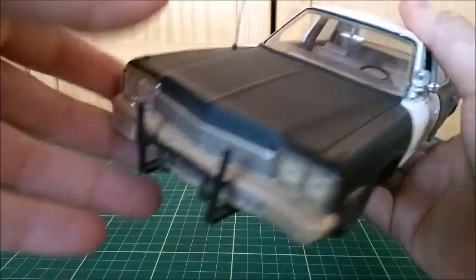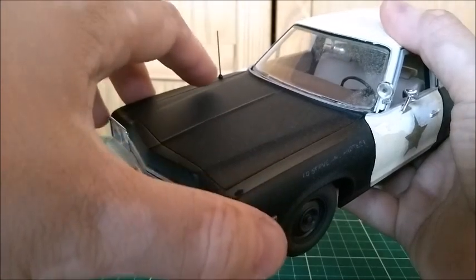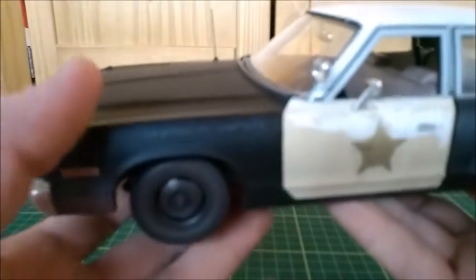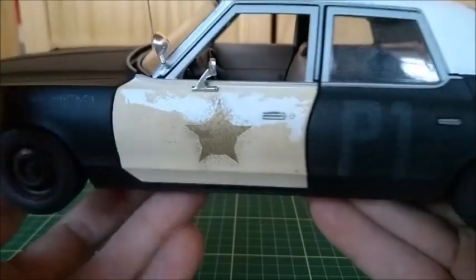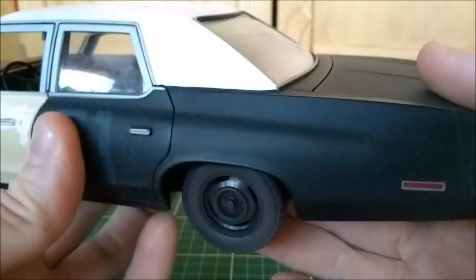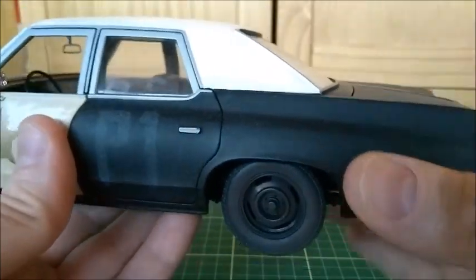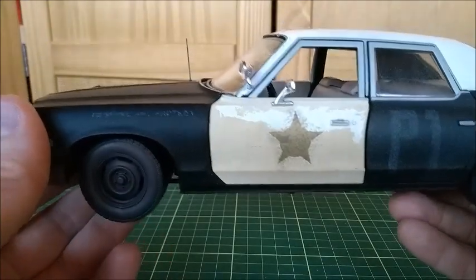So let's take a better look at it, but please don't forget to like, share, and subscribe to the channel. The Bluesmobile, since it was an old police car bought at auction, was a bargain. According to Elwood, the car was all dirty and rusty with surface dirt, and that's very well reproduced in this model made by Auto Collectibles. It really looks very nice — I like it a lot.